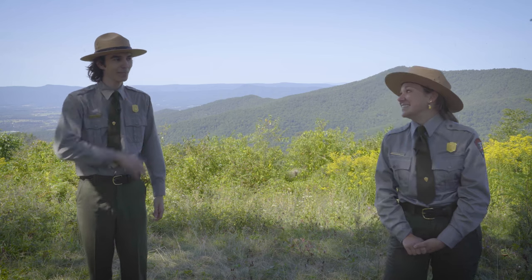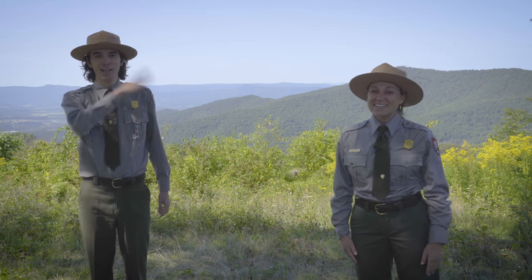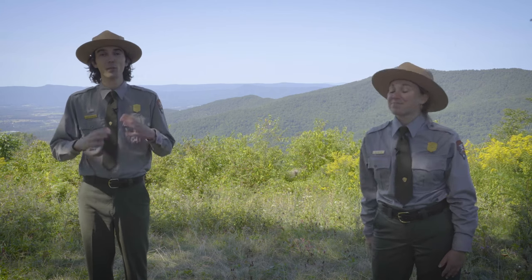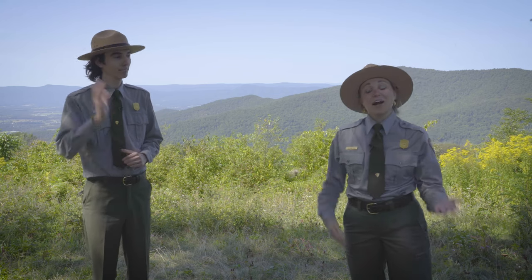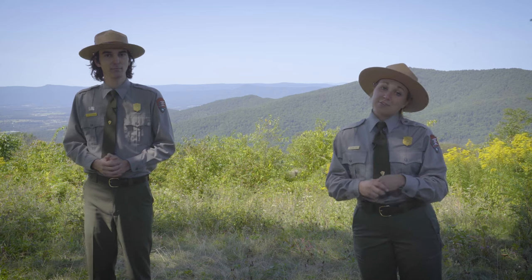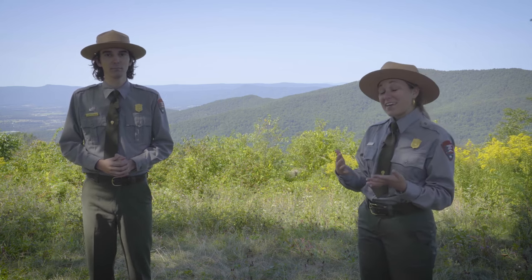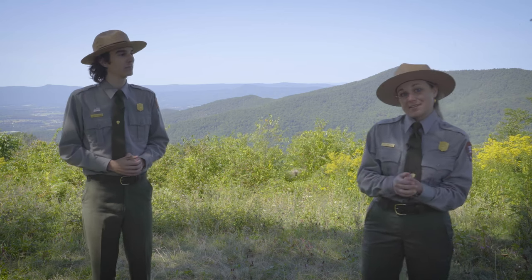One thing I'm really looking forward to is all these bugs going away as we go into fall. One thing we're going to be bringing you is a special topic every week — a ranger from Shenandoah is going to be breaking down a cool aspect of fall. After our guest ranger gives their video on their special topic, we are going to dive right into some travel tips that are really important for you guys to know before you arrive in the park. If you have any questions during this video, please drop those in the comments below and we will have someone monitor those and answer them as quickly as possible.